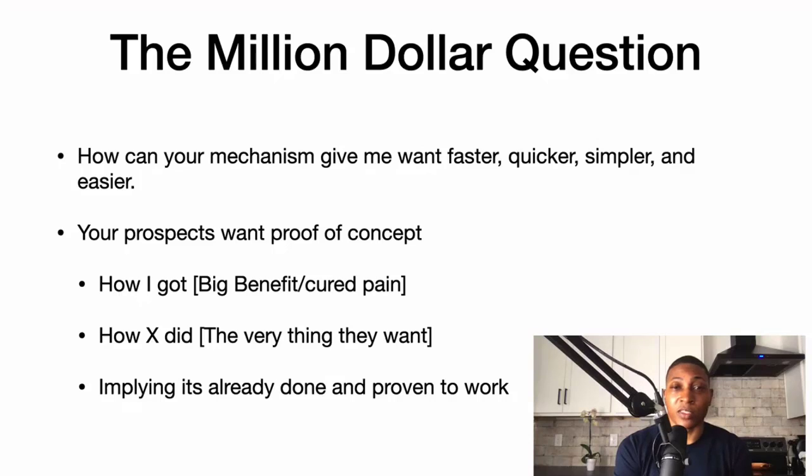You can also say 'how X did the very thing they want' — for example, 'how Martha got five clients in one day.' What is the very thing that they want? Imply it's already done and proven to work.